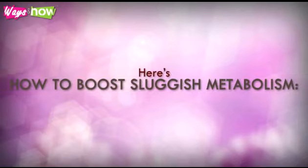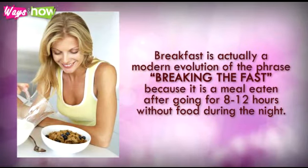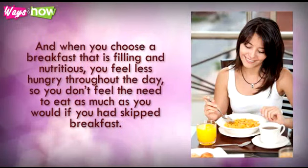Here's how to boost sluggish metabolism. 1. Eat a good breakfast. Breakfast is actually a modern evolution of the phrase 'breaking the fast.' Because it is a meal eaten after going 8 to 12 hours without food during the night, when you don't eat breakfast, the body tends to believe that it is being deprived, so it compensates by slowing metabolism down and storing calories as fat in order to make sure it consumes as little energy as possible, while having enough reserves to draw upon in case of dire need. Eating breakfast regularly prevents the body from going into starvation mode. And when you choose a breakfast that is filling and nutritious, you feel less hungry throughout the day, so you don't feel the need to eat as much as you would if you had skipped breakfast.